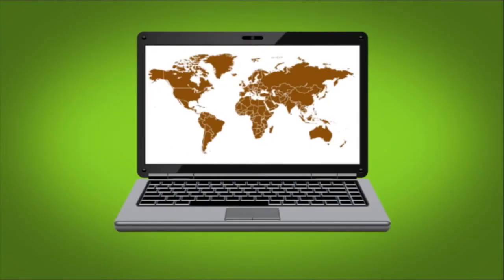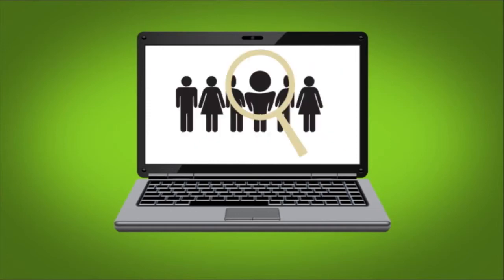You'll be able to log in from anywhere in the world and see exactly who's on the clock in real time, allowing you to instantly adjust your staffing based on the current needs of your business.